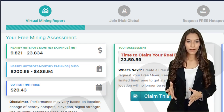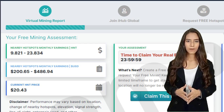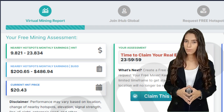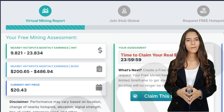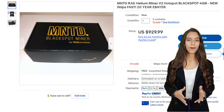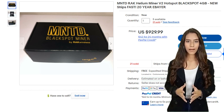People with a helium hotspot miner often earn hundreds of dollars a month. Some even earn thousands per month. The amount you earn depends on how many other hotspots your device can communicate with. Because helium mining is so profitable, many people want to get a helium hotspot miner, and because of this, there is often a lengthy wait time to get a miner.